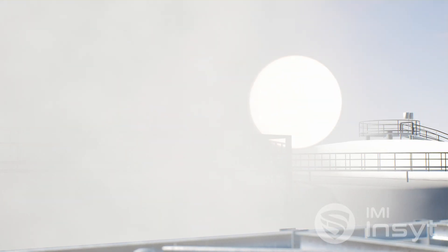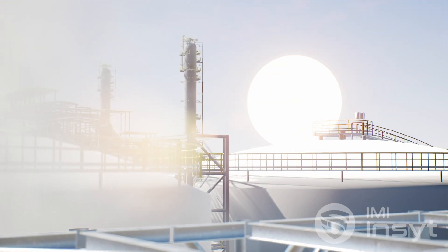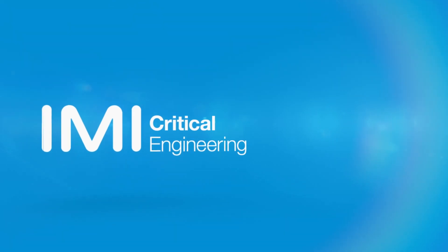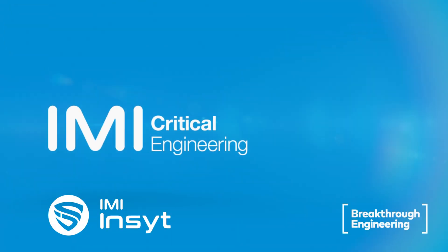We invite you to join us in building the infrastructure of a safe and dependable tomorrow. IMI Critical Engineering. Breakthrough Engineering for a better world.